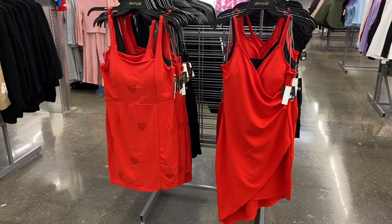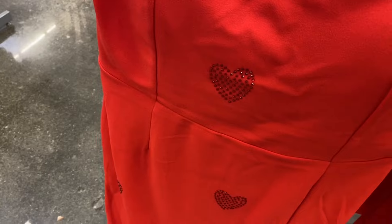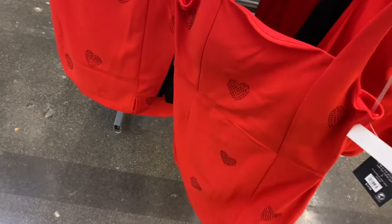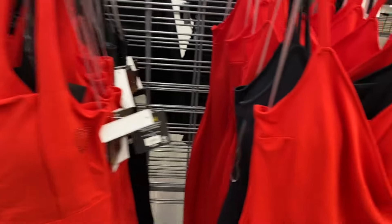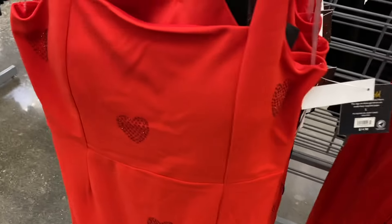They have new Planet Gold dresses! The ones on the left have hearts on them — so awesome. Planet Gold is only $14.98, which is what I've been seeing all last season. It's like a little bling shaped into a heart with straps. Then there's this other style without hearts, so you can wear it past February — it wraps around asymmetrically and looks really cute. You can get both in black as well.